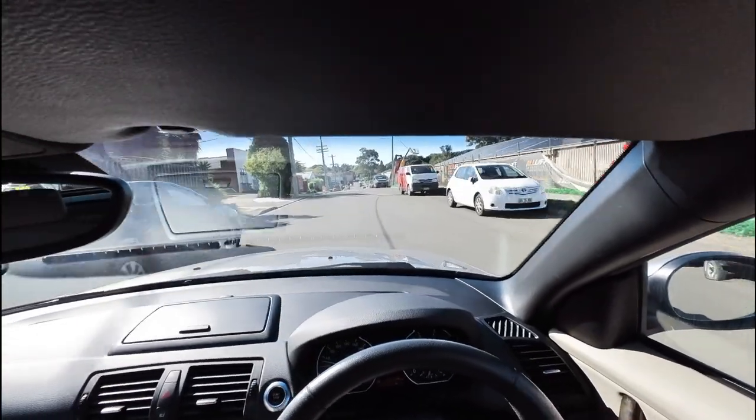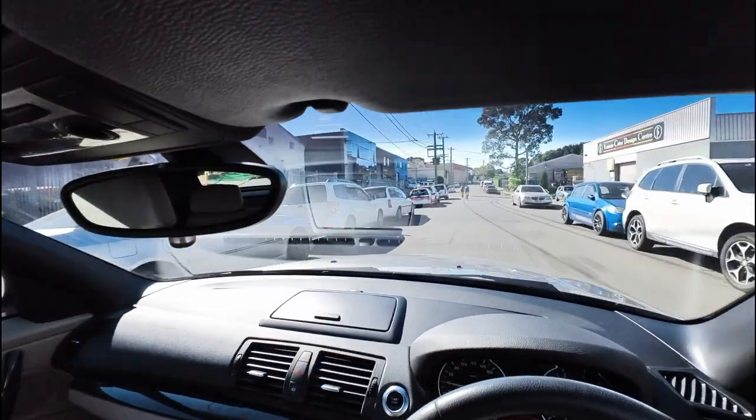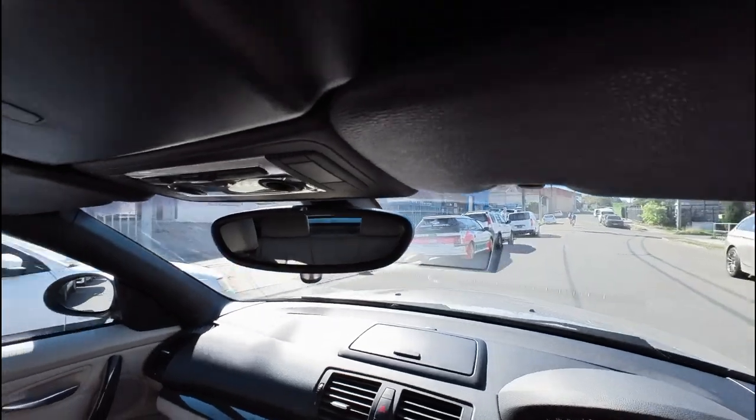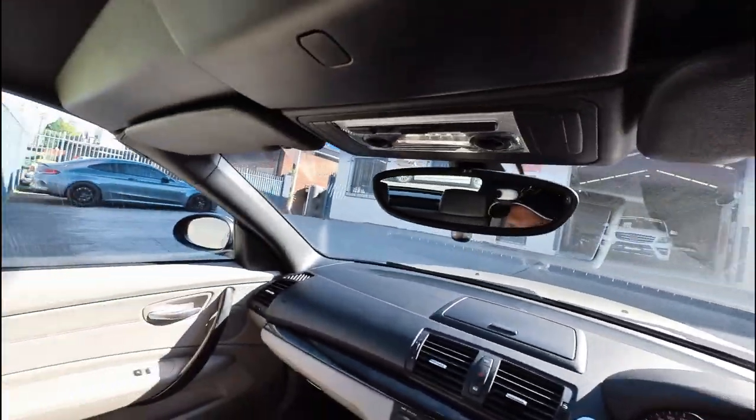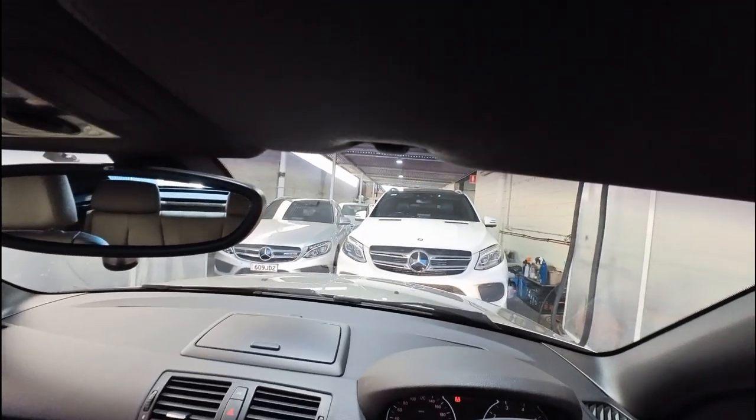Here's our dealership up on the left — so if you are coming to visit us, just pull into the front as I'm about to do in our lovely car park. Honk your horn if you like to let us know you're here. We're usually having lunch when people arrive — that's pretty standard! We'll show you our little wash bay just in here. It's so dusty today. Thanks for watching the test drive, ladies and gents — we'll see you soon.